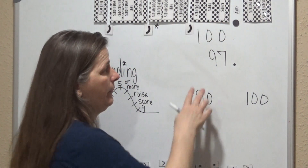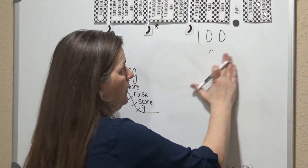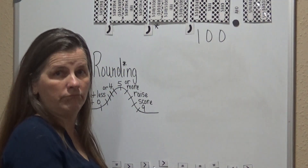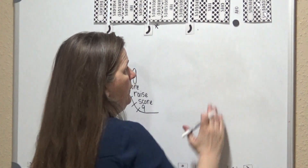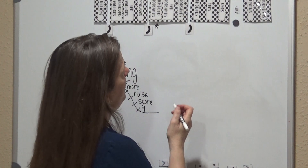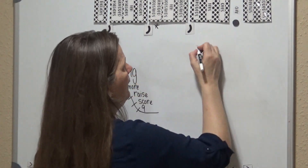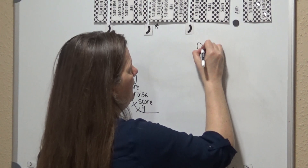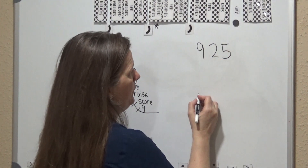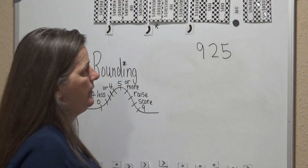Students get confused sometimes on hundreds too. What about if you have 925 — is that closer to 900 or is it closer to 1,000? It's closer to 900.